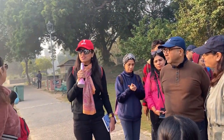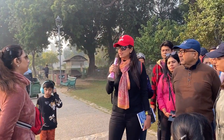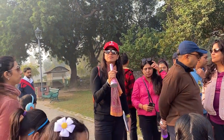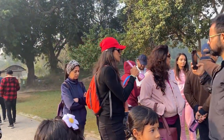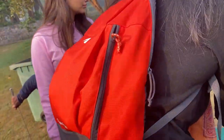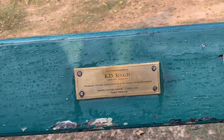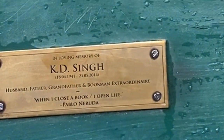This is one of the only parks in Delhi where you can dedicate a bench to a loved one. Most benches here are taken. You will see a plaque with the name of the deceased and a personal message. This is the famous bench of Mr. K.D. Singh, a well-known bookkeeper who died in 2014. On the bench is a poem by Pablo Neruda: 'When I close a book, I open life.'